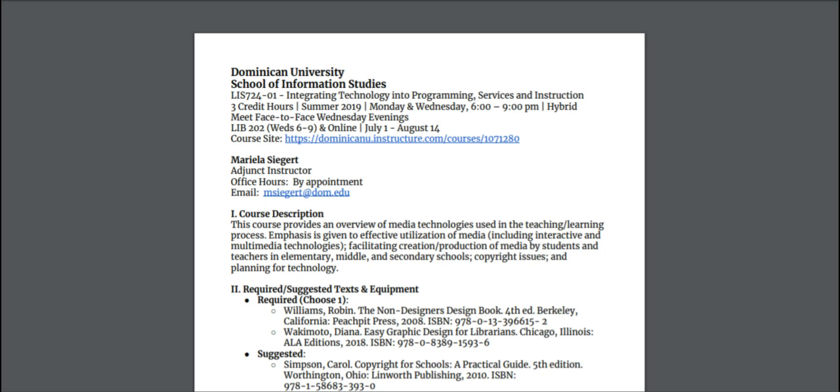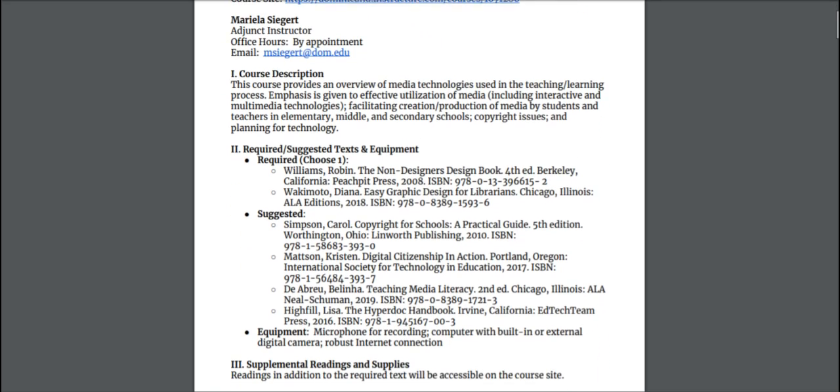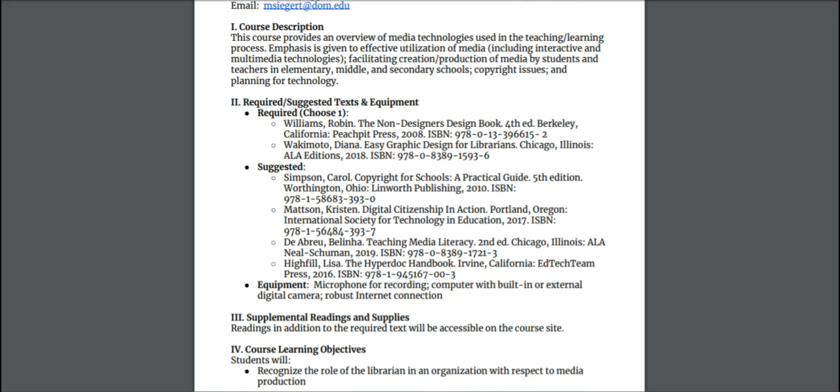I just talked to you about the syllabus, and there's actually one thing that I want to change from when I made that video for you earlier, and that is in regard to the textbooks. There is nothing on Dominican's site about textbooks for this class, and that is because I am in the process of changing, or thinking about changing, the textbook.